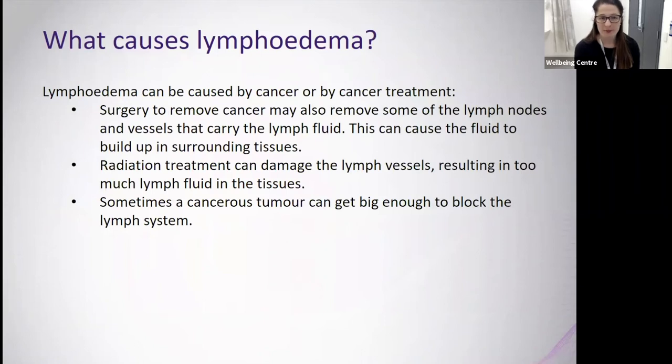Lymphedema can be caused by cancer or by cancer treatment. Surgery to remove cancer may also remove some of the lymph nodes and vessels that carry lymph fluid, causing fluid to build up in surrounding areas. For example, if lymph nodes have been removed from underneath the arm for treatment of breast cancer or melanoma, there can be a build-up of fluid around the breast, across the chest, or in the arm. Radiation treatment can also damage lymph vessels, and a cancerous tumour can grow large enough to block the lymphatic system.